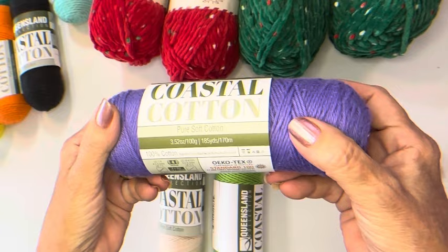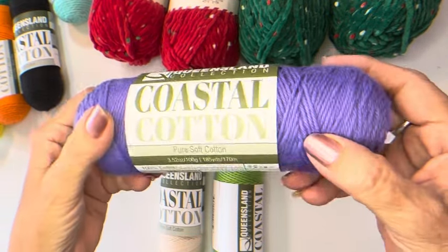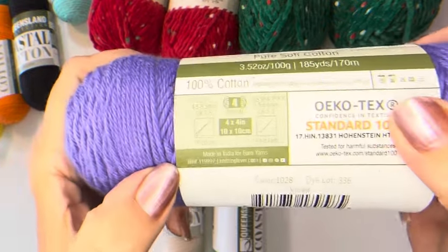I just love this Queensland Coastal Cotton. It's a number four weight.